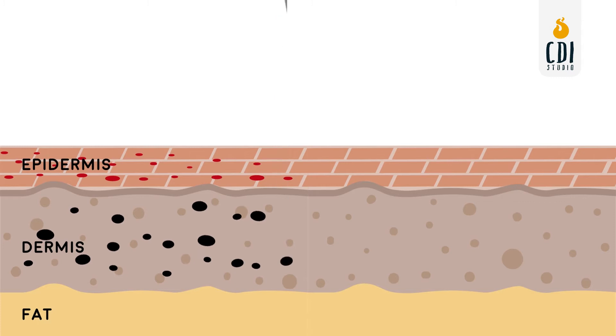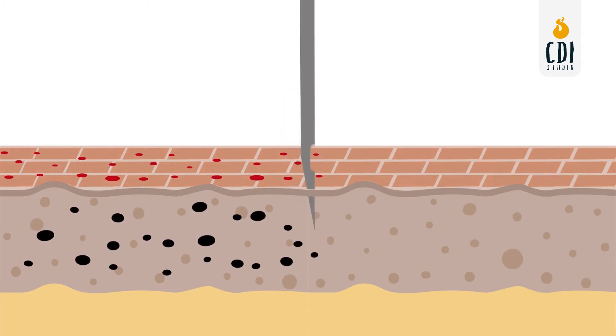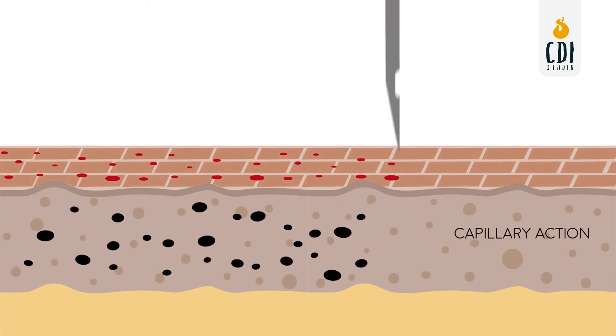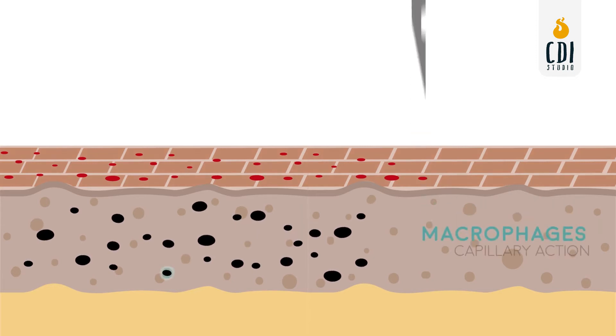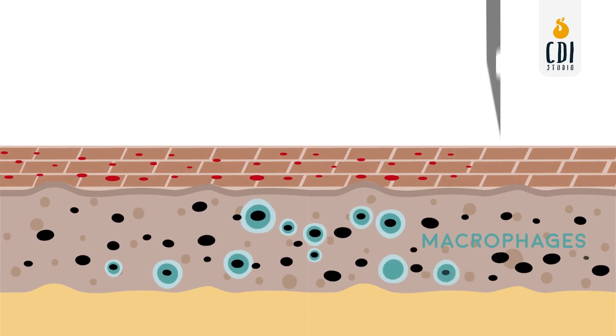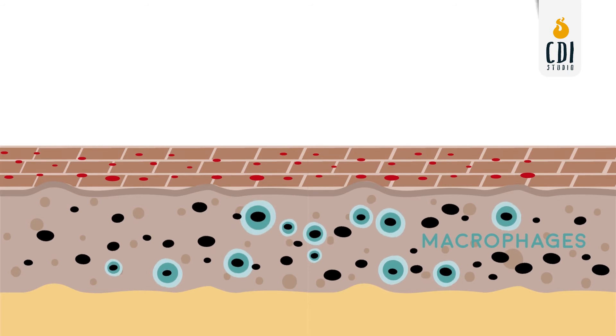The needle is penetrating through the epidermis to the dermis. When the tattoo needle is creating holes as it is puncturing the skin, capillary action is drawing the ink into the dermis. Your body's immediate immune system responds by sending macrophages to eat up the foreign ink particles to try to get rid of the ink.